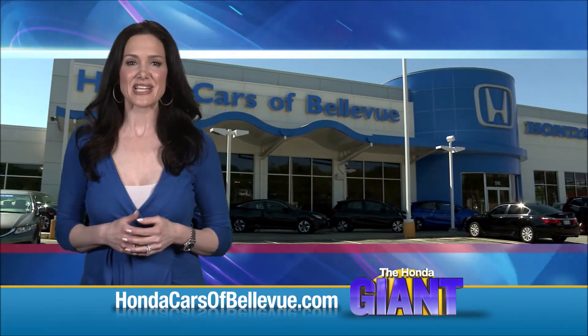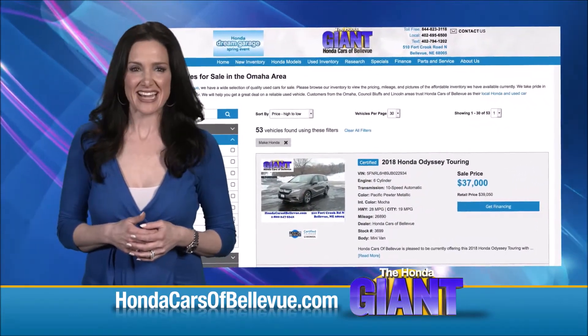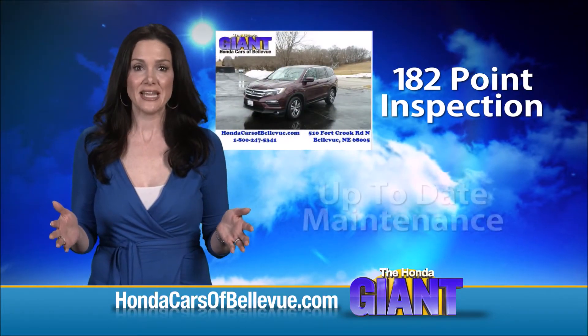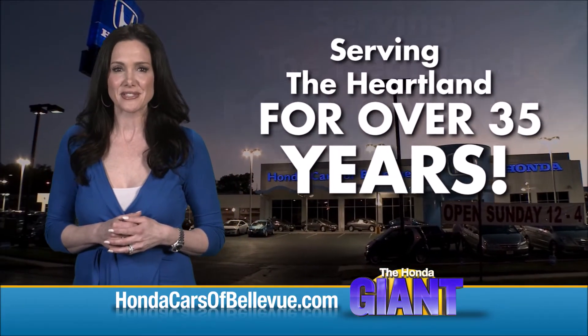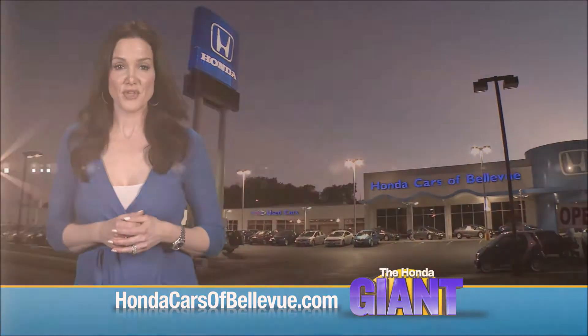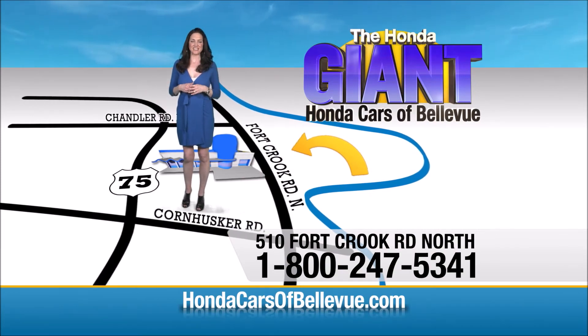For Nebraska's largest selection of Honda certified pre-owned vehicles, go to HondaCarsOfBellevue.com. Each has passed a rigorous 182-point inspection, is up to date on maintenance, and comes with a Carfax history report. Serving the heartland for over 35 years, one happy Honda customer at a time. Honda Cars of Bellevue — one small step off Kennedy Freeway, one giant Honda savings store.